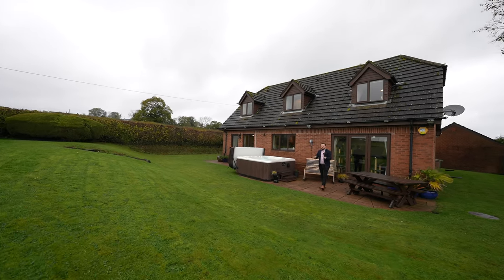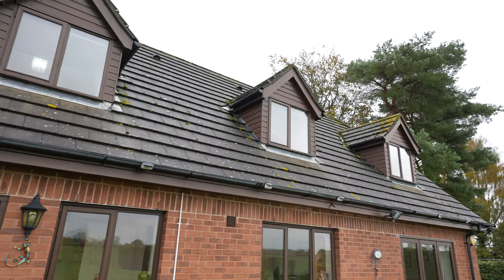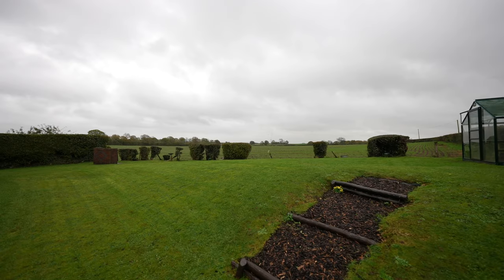One of my favourite parts of this entire property just has to be the rear gardens. With open countryside views over farmland, the current owners have installed a jacuzzi — just imagine relaxing in it, watching the sunset over the surrounding hillsides.